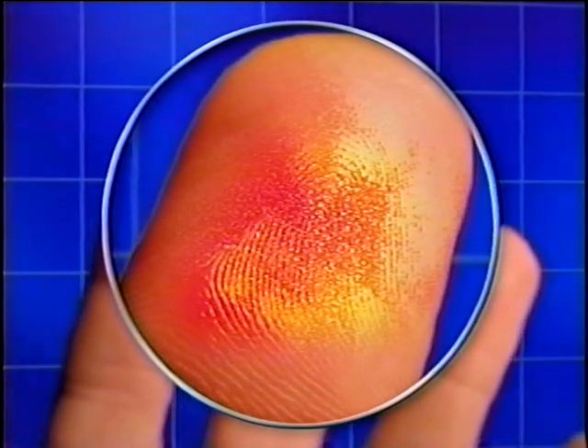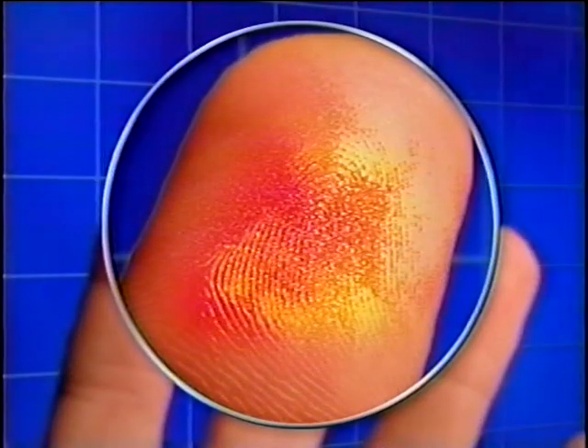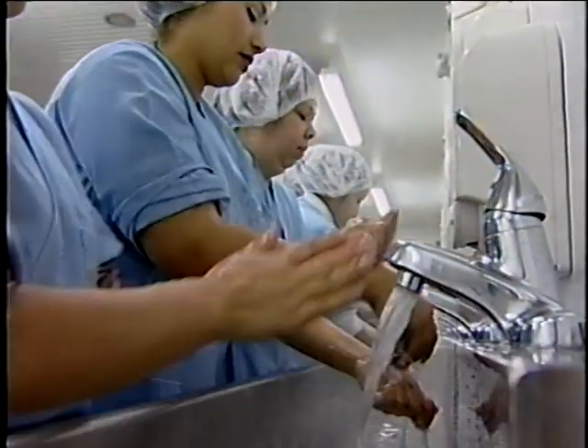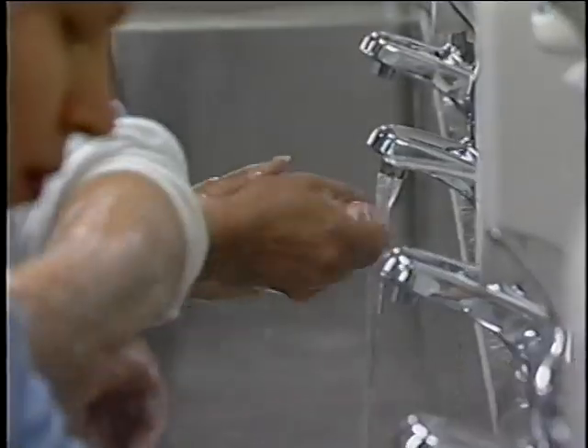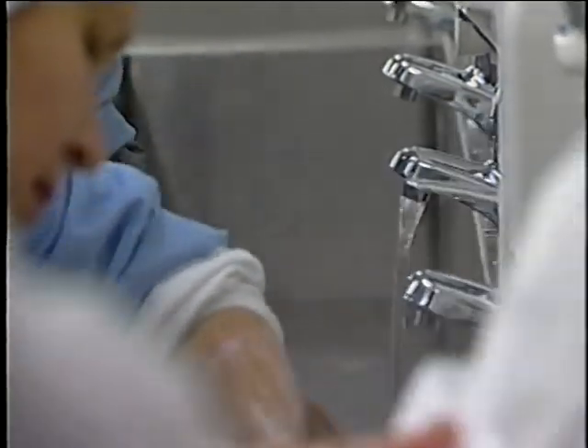These microorganisms or chemicals can be transferred to food or food contact surfaces if hands are not washed thoroughly. Employees should know when and how to properly wash their hands. Fingernails should be trimmed and maintained so that hand washing will effectively remove soil from under and around them.